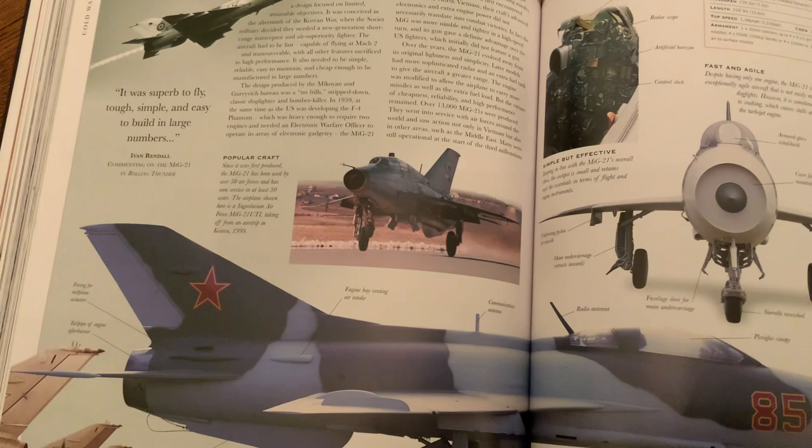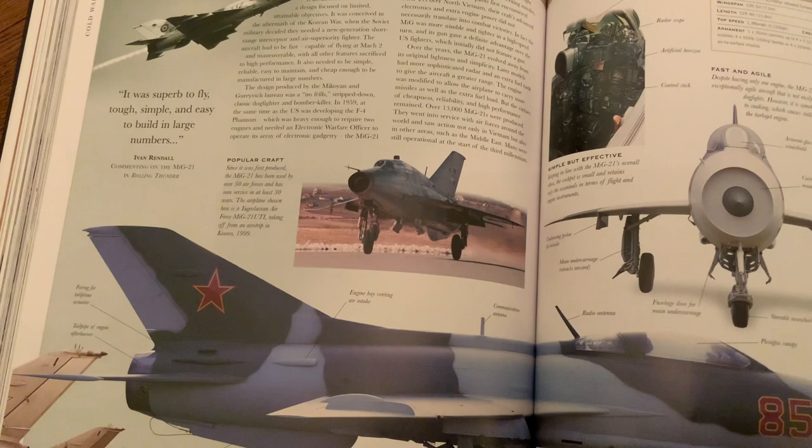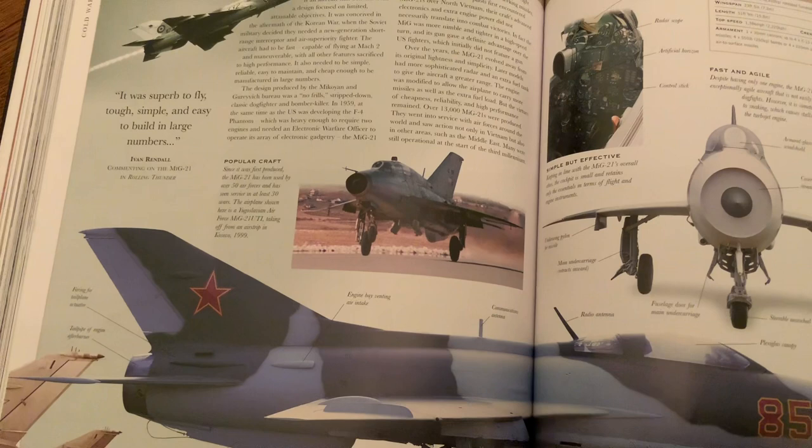But the MiG team wasn't ready to give up. They rebranded their plane to be a dogfighter — to intercept bombers and to fight fighters — and were given a contract to build it. The MiG-21 used the YE-4's delta wing design. It had one pilot and one R-25 engine that could propel the MiG-21 to Mach 2, two times the speed of sound.